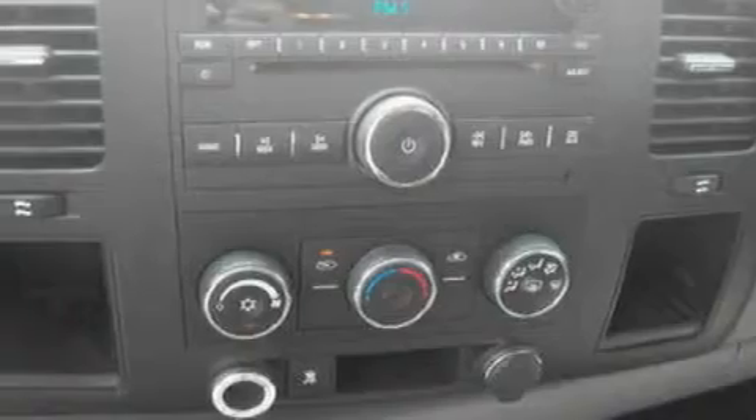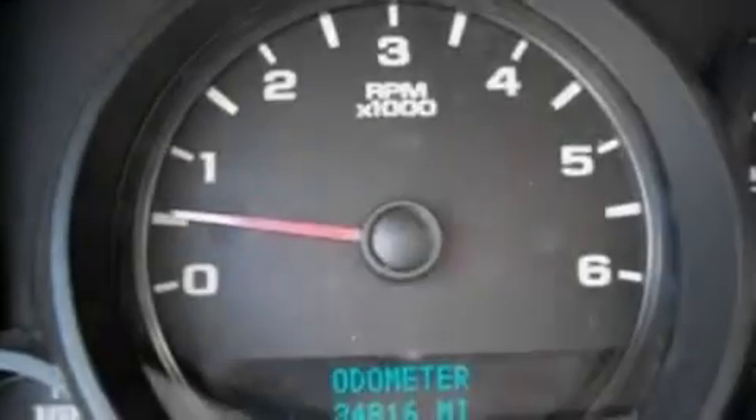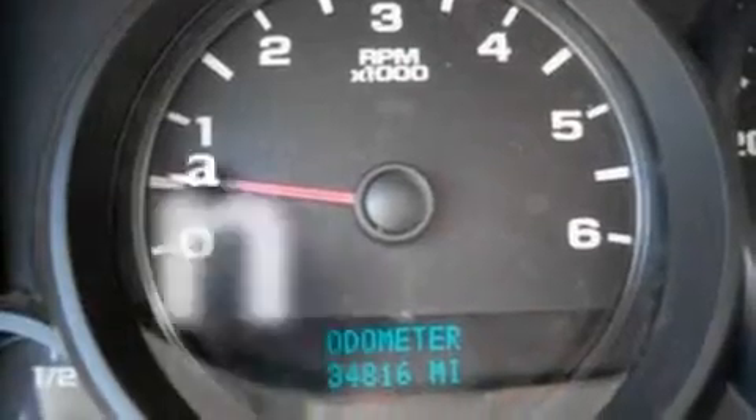Additional features include a trailer hitch receiver, an engine immobilizer theft deterrent system, tinted glass, an anti-lock braking system, a passenger side airbag, and this vehicle has fewer than 35,000 miles on the odometer.